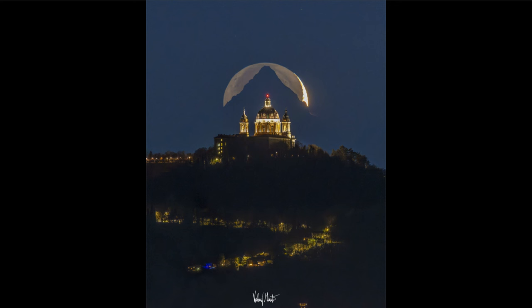Why only at a crescent phase? That is when the illuminated portion of the moon is small enough and not overwhelmingly bright to wash out the rest of the moon. At a higher phase, when more of the moon is directly illuminated, we would not be able to see this Da Vinci glow, even though it would still be there.